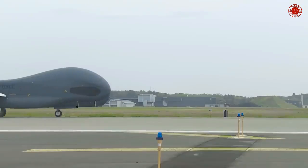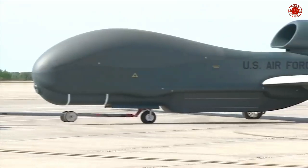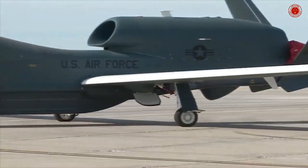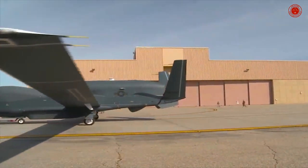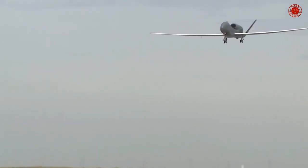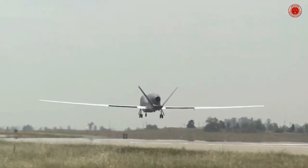The RQ-4 Global Hawk is the largest military UAV. It has a wingspan of just over 130 feet, a length of 47.6 feet, and a total weight of 14,950 pounds, making this UAV an exceptionally large and capable platform.